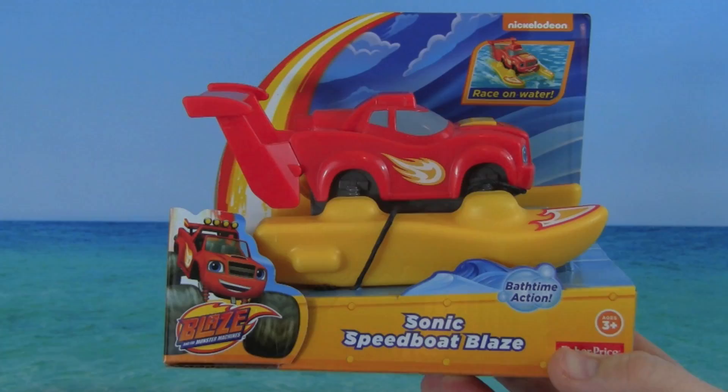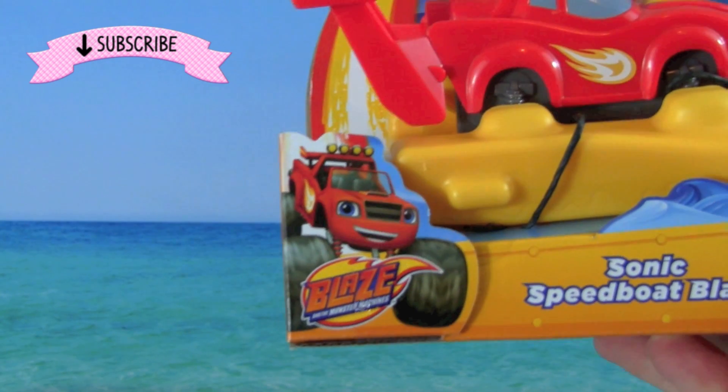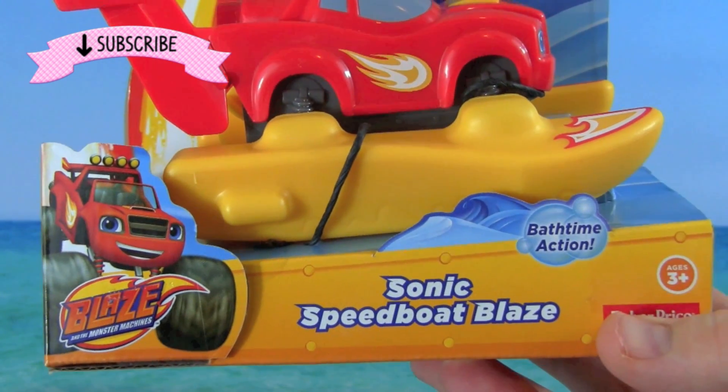Hey guys, it's Pete from Kid Friendly TV, and today we're playing with this Blaze and the Monster Machines Sonic Speedboat Blaze.